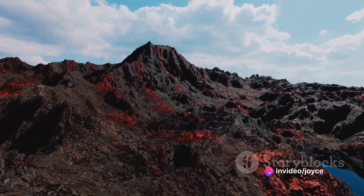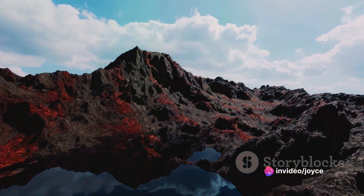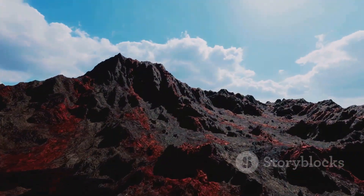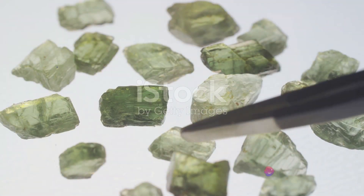First, let's set the stage. Picture a world over 100 million years ago. The Earth's crust is shifting and moving, creating intense heat and pressure. It's this heat and pressure that's crucial in the birth of an emerald. In the deep layers of the Earth's crust,